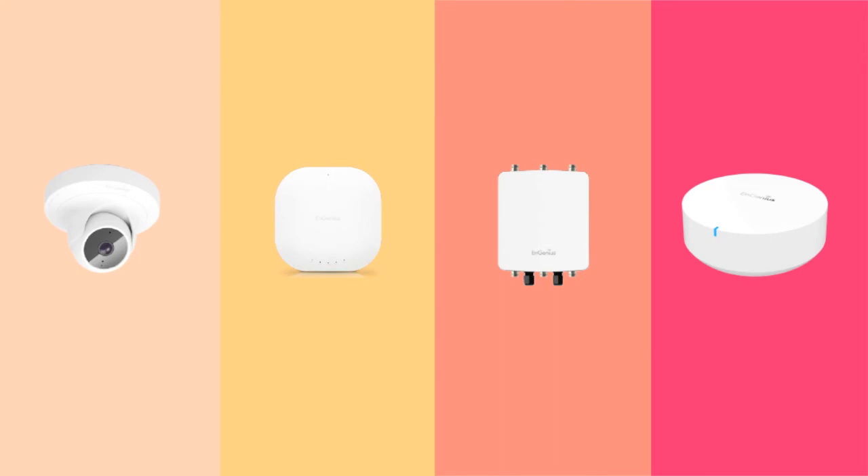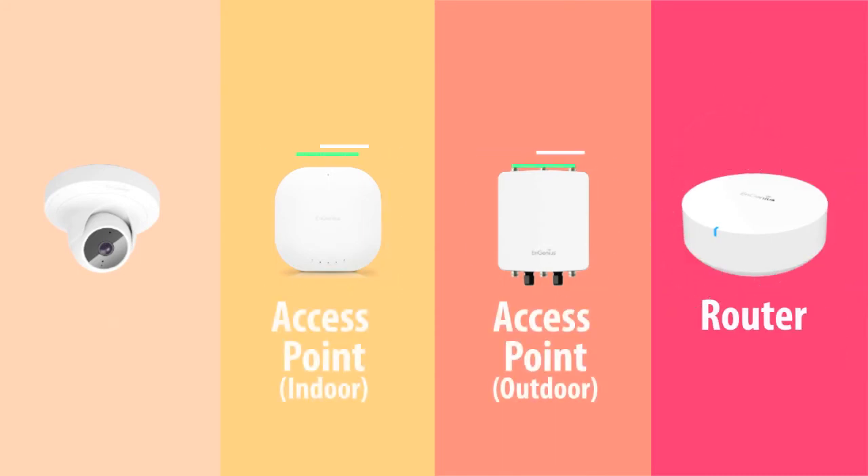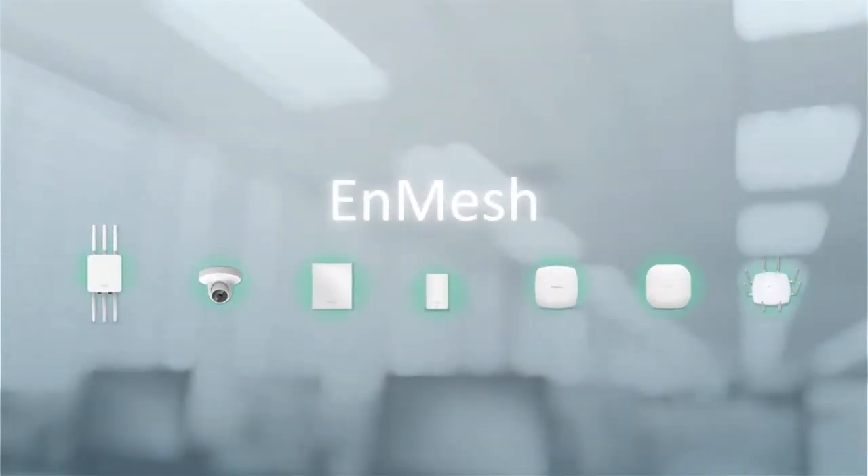INGENIUS NMESH system includes not only a single model, but a total solution including router, access point, and industrial — the very first AP MESH CAM — to customize high-resilient networks in the simplest way. INGENIUS NMESH: a smarter Wi-Fi system.